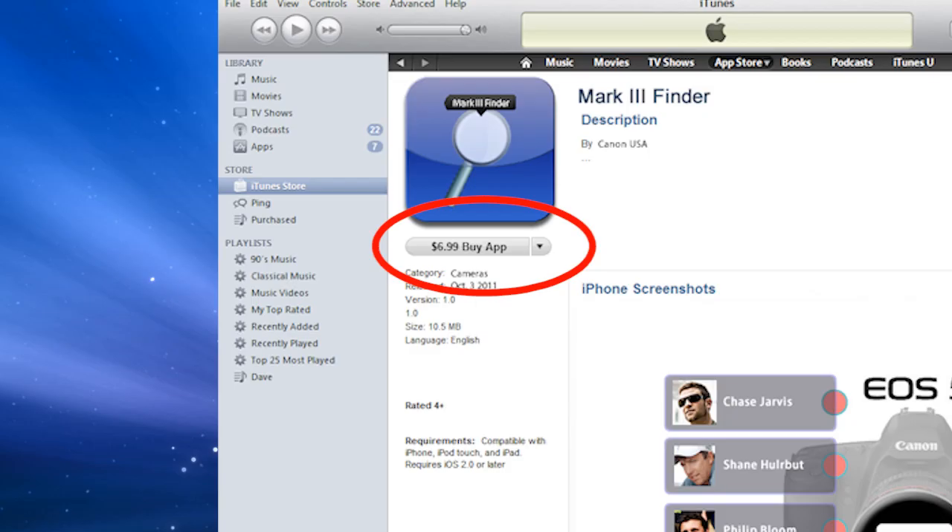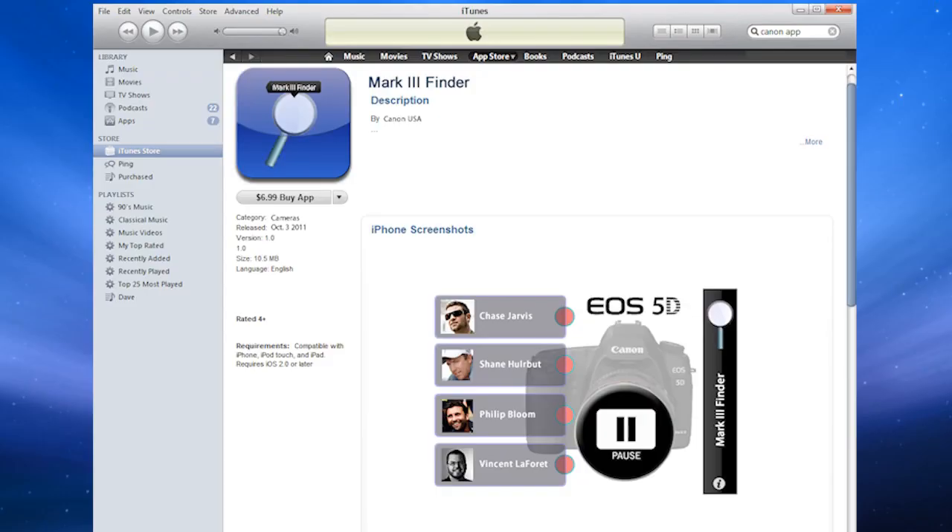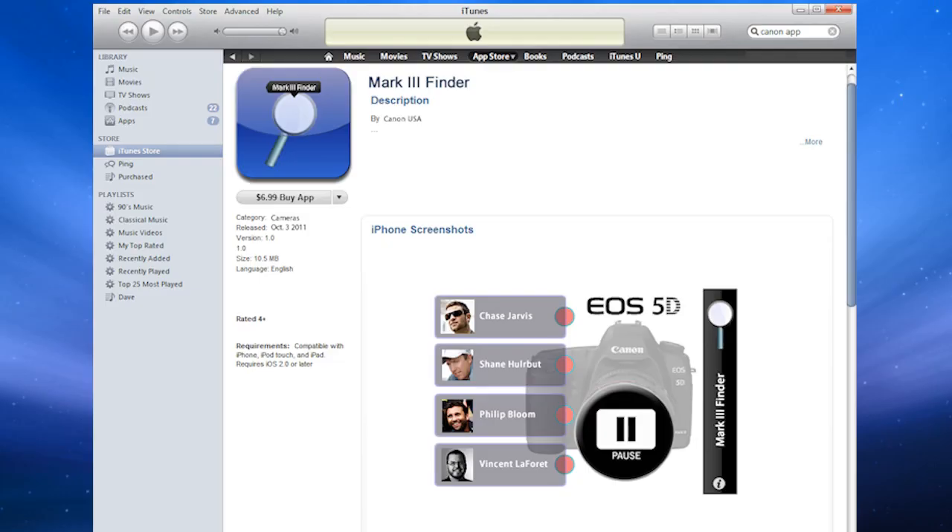Judging by the price of $6.99 and the lack of comments, I'd say I'm probably the first one to download this thing. So why is it so interesting? Two reasons: it's made by Canon, and the name of the app — it's called the Mark III Finder. I mean, come on, with a name like that, I had to download it, even for $6.99. My guess is Canon's marketing team has gotten a little creative and they want to create a little interest and buzz with their new upcoming flagship camera.